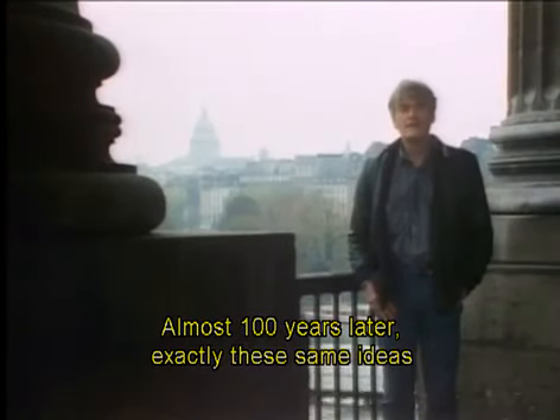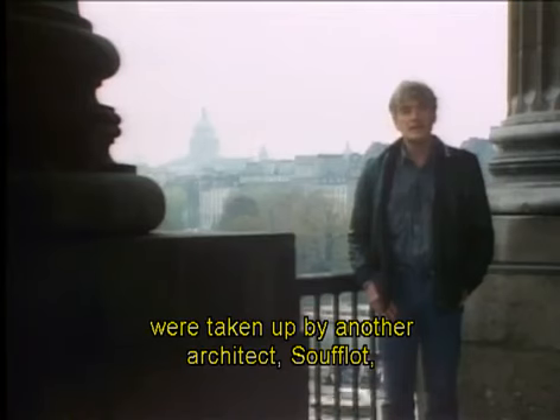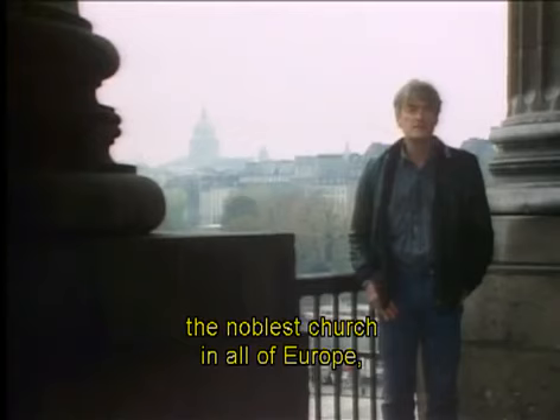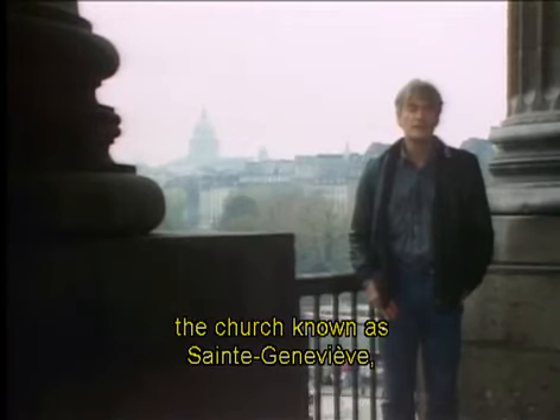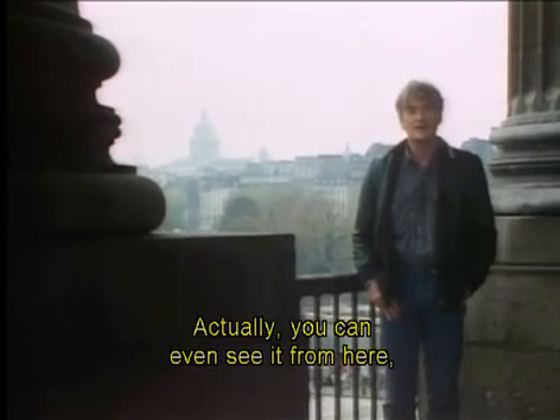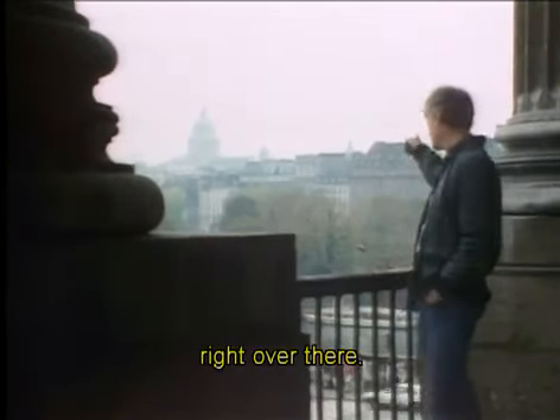Almost 100 years later, exactly these same ideas were taken up by another architect, Soufflot, when he was commissioned to build the grandest and noblest church in all of Europe — the church known as Saint Geneviève, called the Panthéon today. Actually, you can even see it from here, right over there.